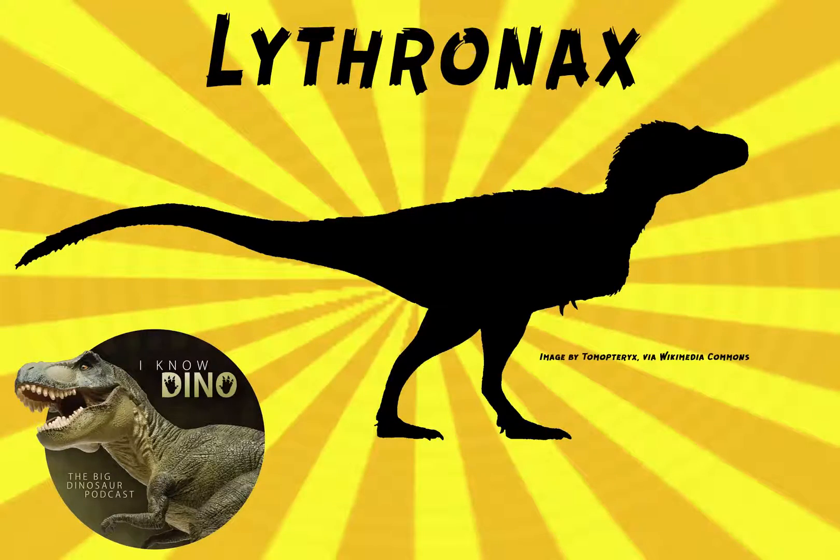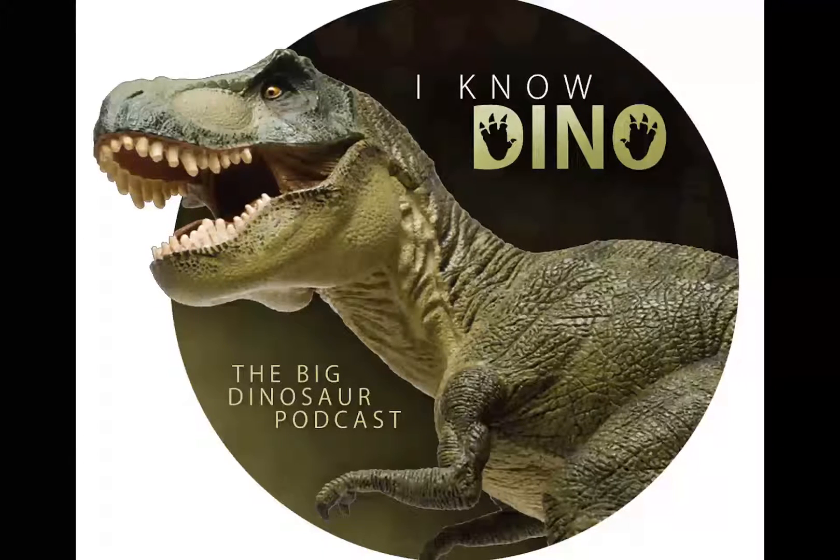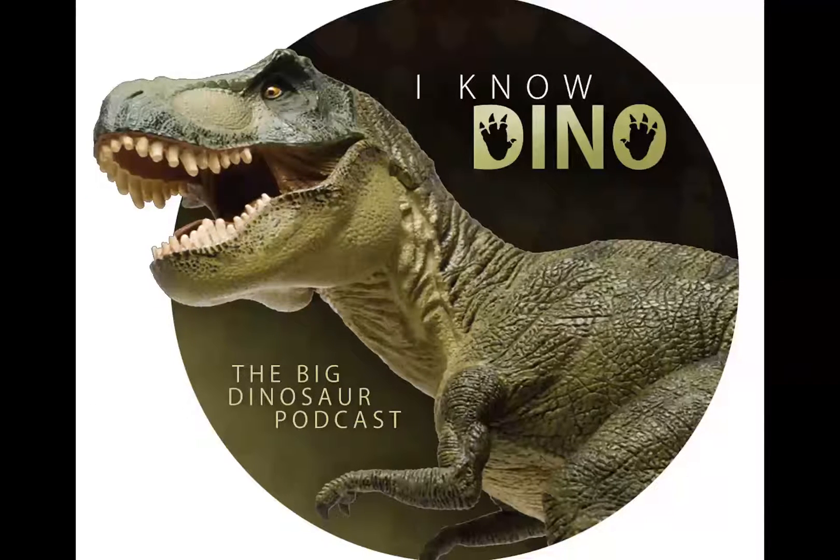Now on for the dinosaur of the day: Lythronax, which was requested from Brendan via Facebook. So thanks, Brendan. If my voice sounds funny, it's because I was on a company summit for the past week and got a little bit sick. So I apologize for that. But on the bright side, the summit was great. Anyway, back to the dinosaur of the day.